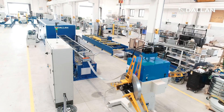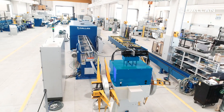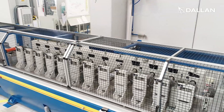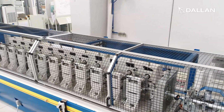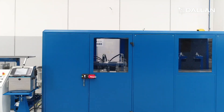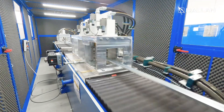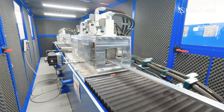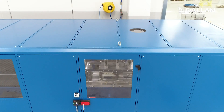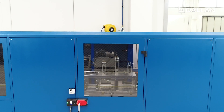Each of the two lines starts with two 3-plus-3 ton decoilers. Then we find the high-speed Dallan rollformers that produce, in this case, an M48 stud. The flying shear includes seven punching tools on two moving carriages to perform a multitude of holes along the profile, both flat or embossed.